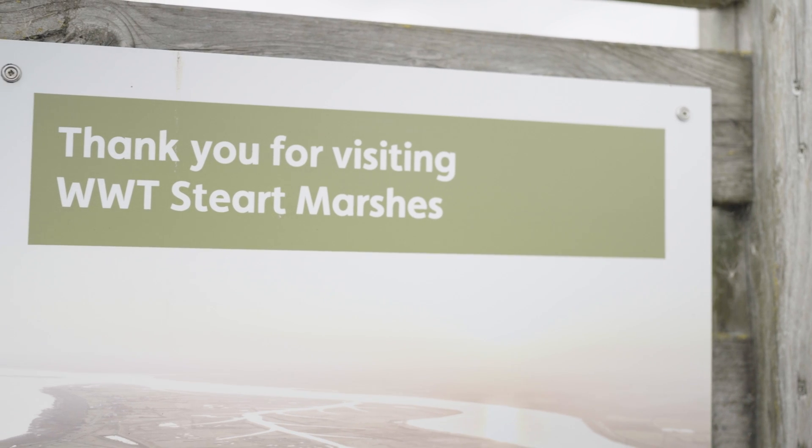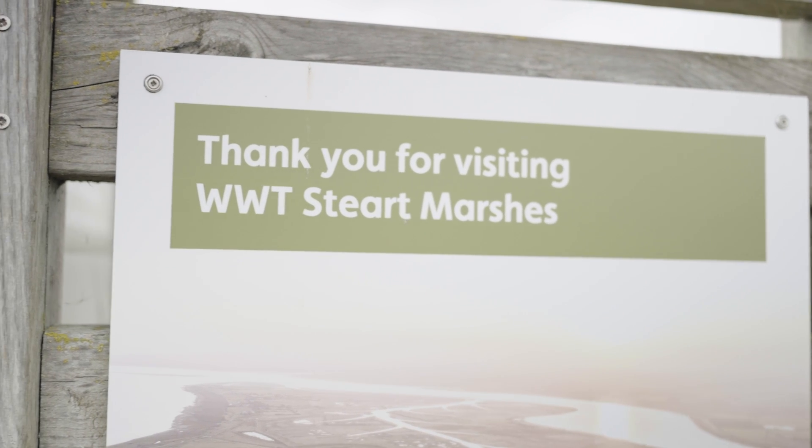For my part, I'm really pleased to be doing these projects, hopefully leaving the world in a little bit better place than when I arrived.